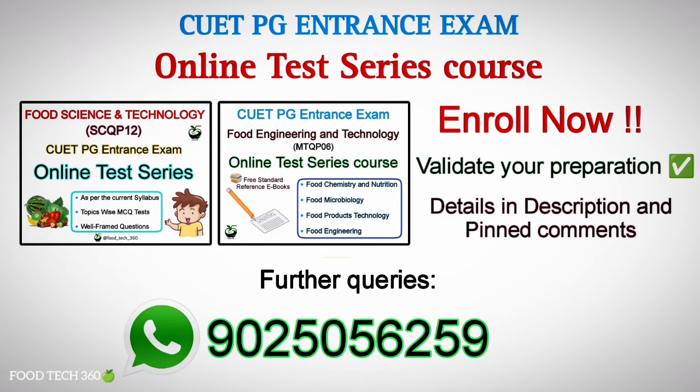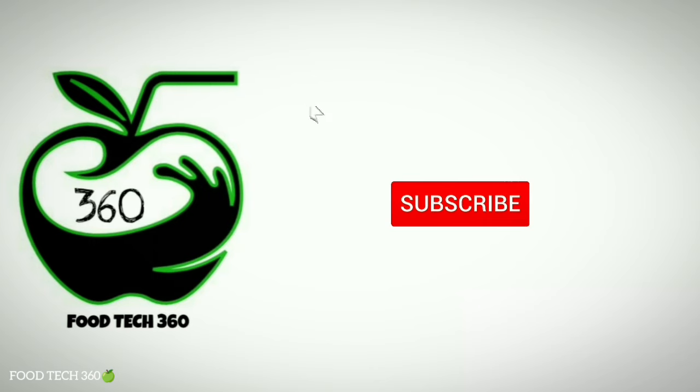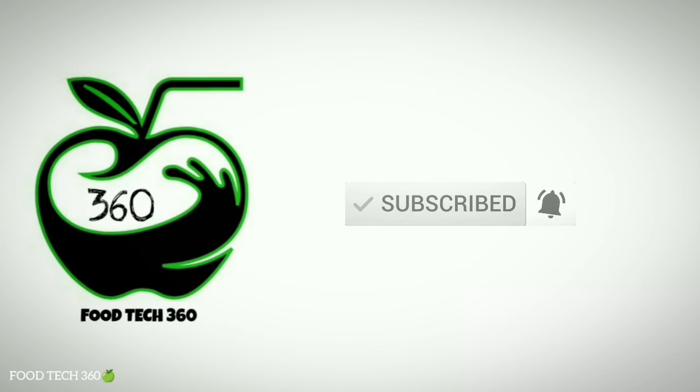For further queries or guidance, you can contact us through WhatsApp or the app chat section. Don't forget to subscribe to our channel for Tech360. Thank you.